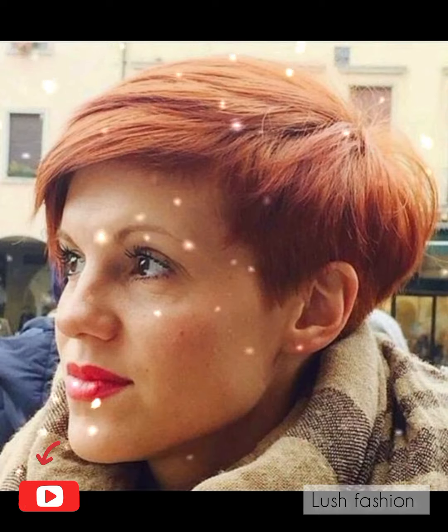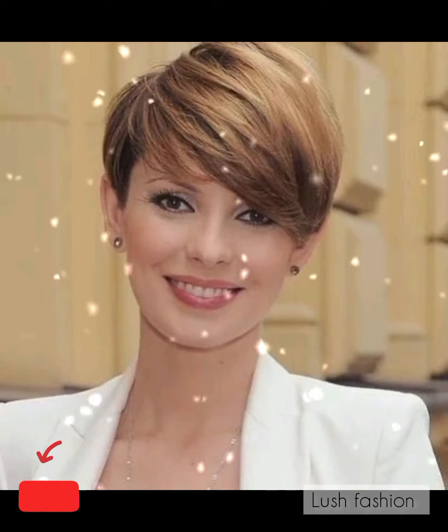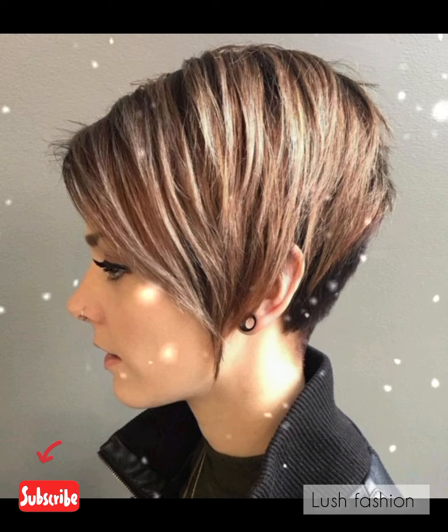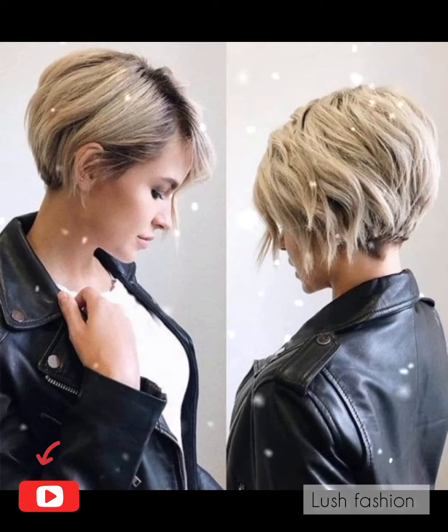There are many different types of pixie haircuts. You should use a stylish and gorgeous haircut according to your face posture that suits your face cut. Viewers, take care and keep watching my channel for more updates — I will catch you soon. Please don't forget to comment on fashion and style.